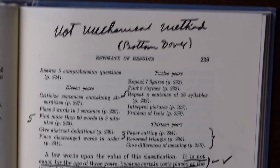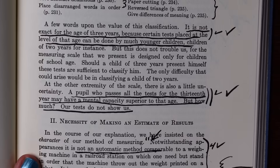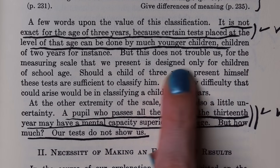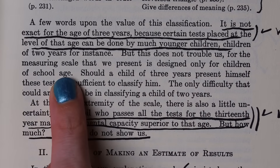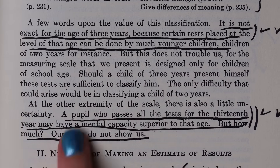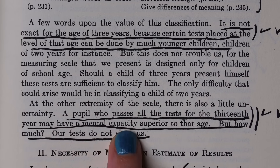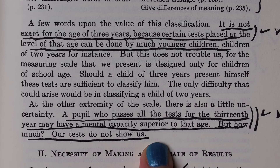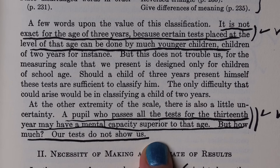The questions only go up to a mental age of 13, and Binet and Simon note that the test is designed only for children of school age. They say: 'A pupil who passes all the tests for the 13th year may have a mental capacity superior to that age, but how much? Our tests do not show us.'